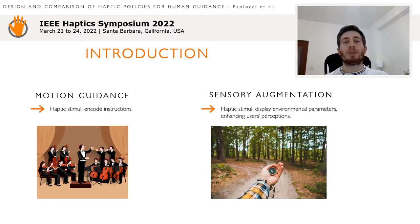In this work, we compared two approaches to deliver information using haptics applied to the topic of human guidance. The first approach is motion guidance, which consists in displaying haptic patterns to indicate instructions about movements. The second approach, called sensor augmentation, delivers haptic stimuli to render environmental parameters relevant for the task under execution and otherwise unknown.